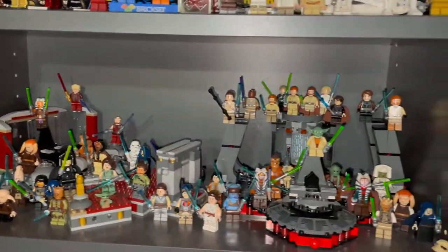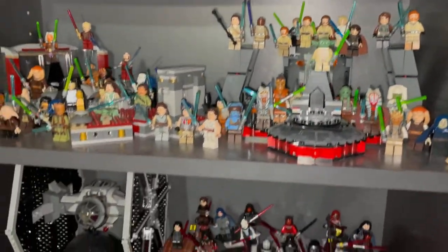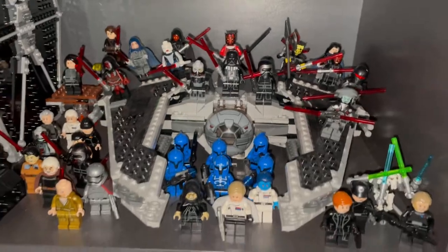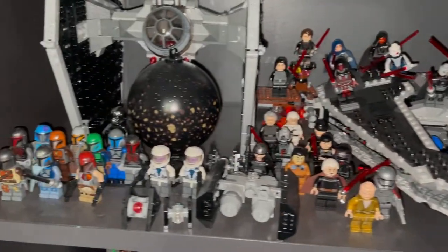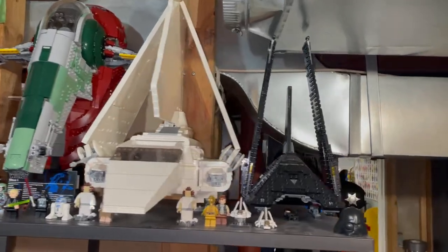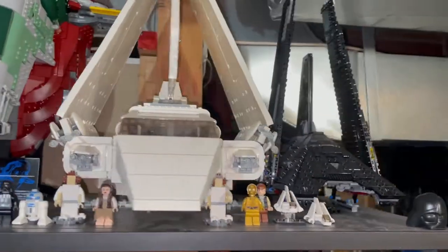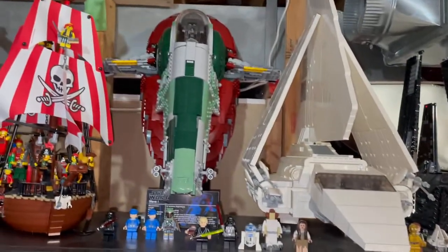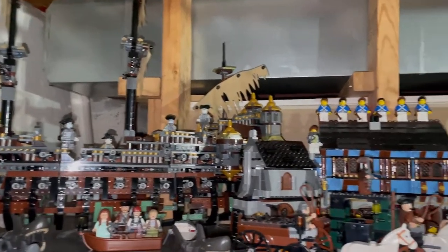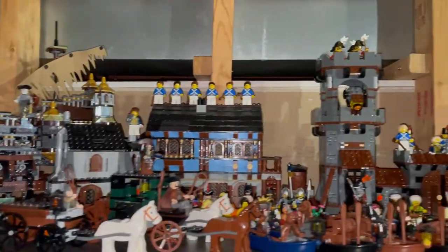Here's my Jedi army — all the Jedis I have — and then my Sith army — a bunch of different Siths. Some bad guys, Mandalorians, TIE Fighters. We have Krennic's Shuttle, Imperial Shuttle, Slave I, and some Pirates of the Caribbean mixed in with some medieval sets.